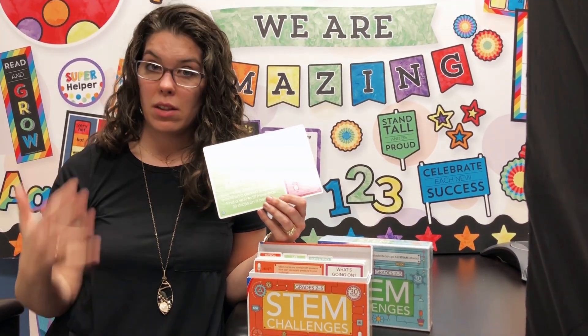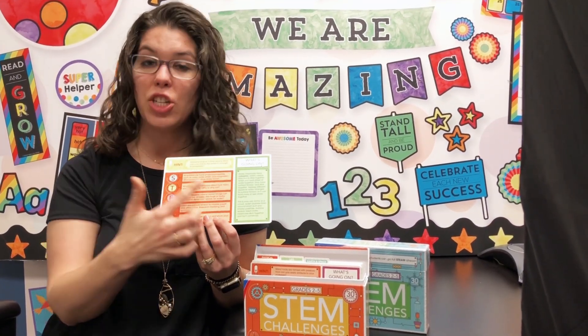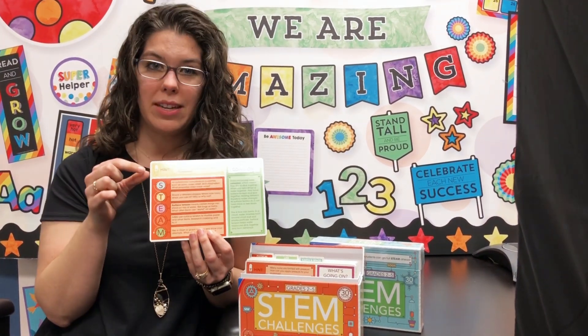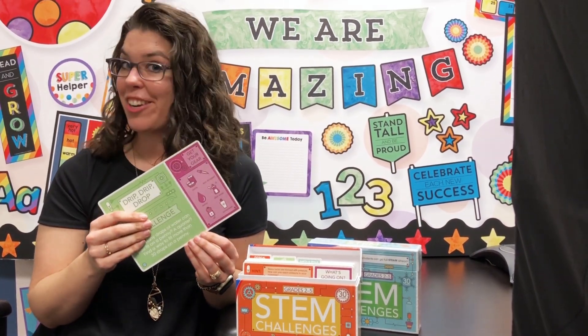But if you want to extend the learning and extend this STEM, you can turn it around and you have all these questions, these extension activities, and you also have a quick scientific explanation of what's going on, as well as a hint for students who might be stuck. So it's great, you can just take these, pop them in a little plastic container with the materials, and you're good to go.